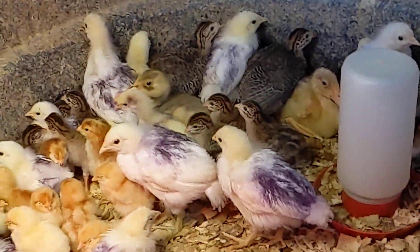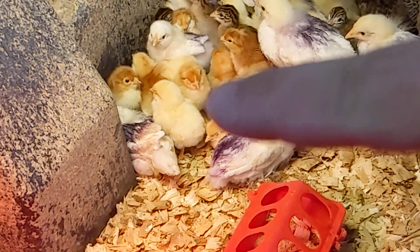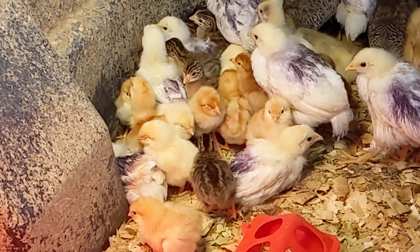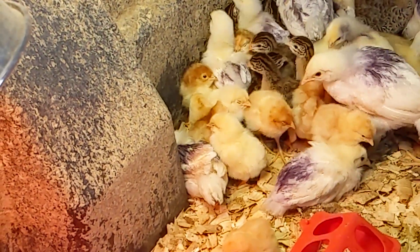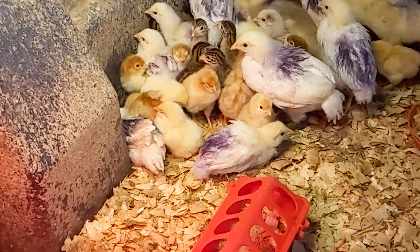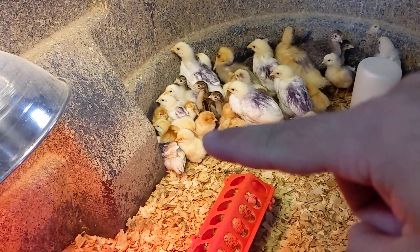They're Rhode Island Reds. And then we have these kind of light-colored ones — they look like butterscotch. They are cinnamon queens, and they are females. And then we got this white one right here — that's also a cinnamon queen, but that is a male. Cinnamon queens are auto-sexing when they hatch, so you can tell the females from the males.